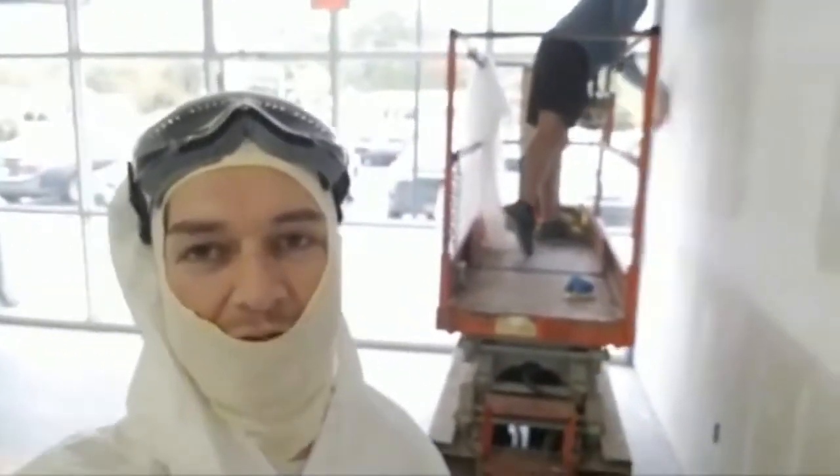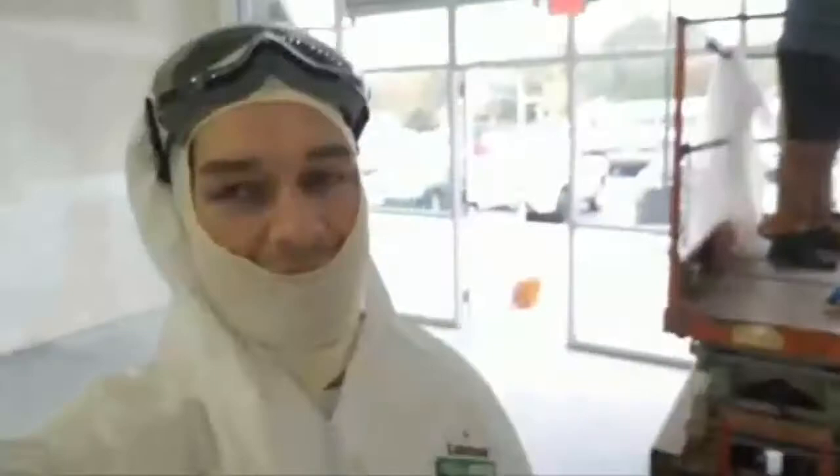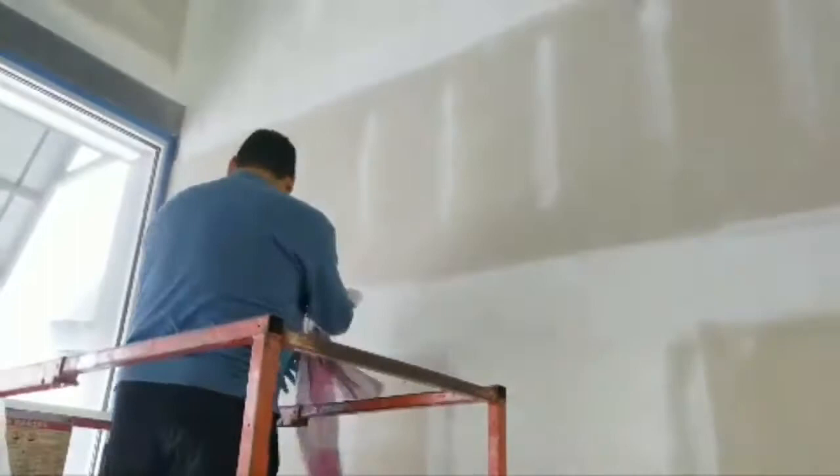Marcelo showed up to paint in shorts and sneakers — I did tell him to be prepared, but I appreciate all the help I can get. Feel free to stop by if you're in the area. What's going on Gabriel? It's Saturday, what are you doing today?